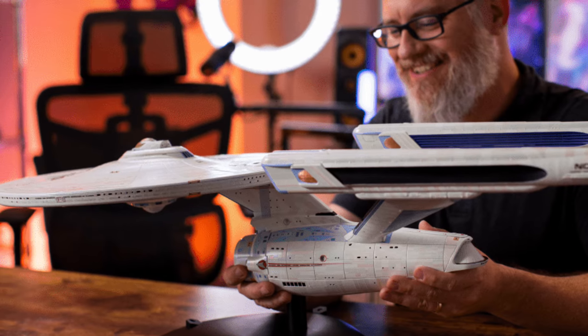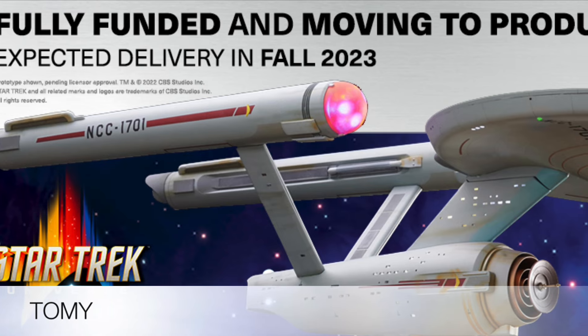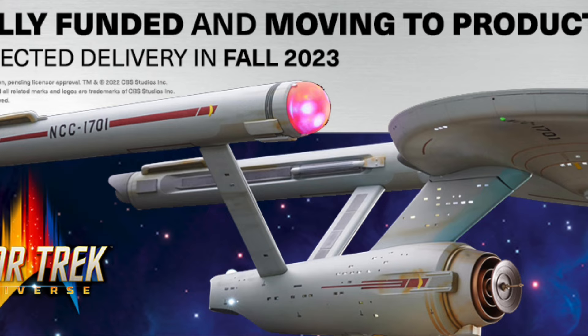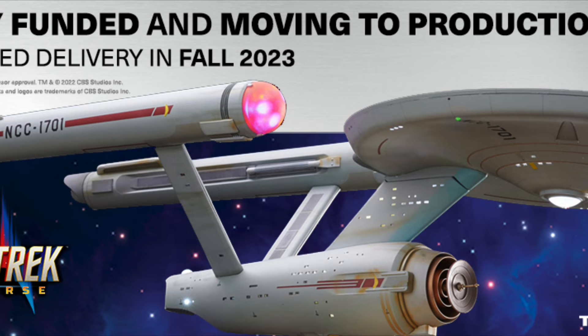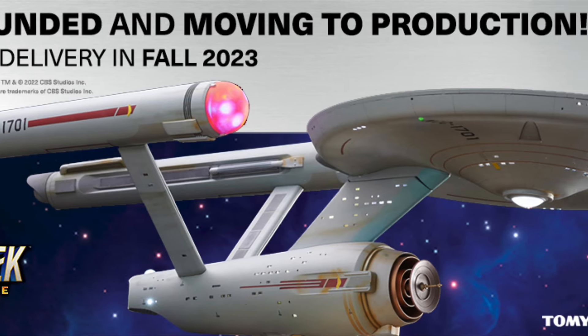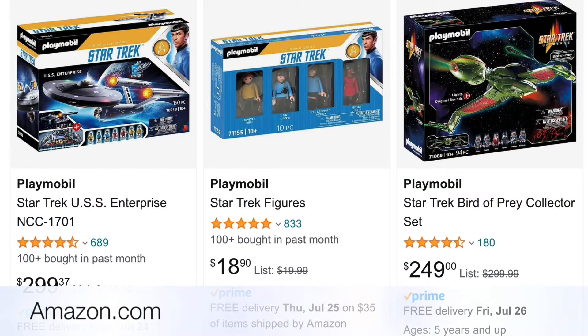As a couple of data points: the original series version of the Enterprise from Tomi started at $599, so this one is a hundred dollars more. Also, that Enterprise is now at least a couple of multiples higher on eBay on the secondary market. An alternative for a large-scale Enterprise is the Playmobil Enterprise, which you can get for around $300 from Amazon.